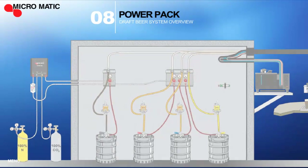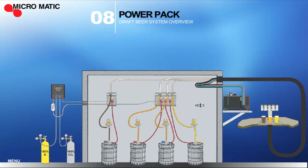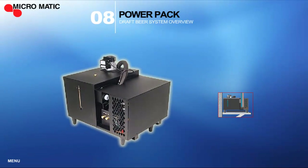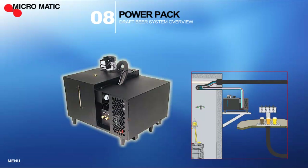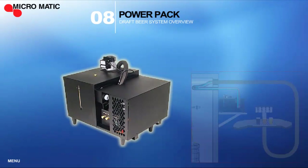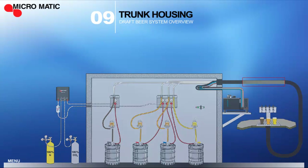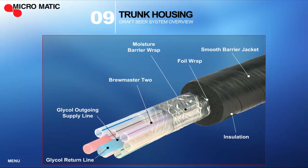In long-draw systems, maintaining a constant product temperature from the cooler to the faucet is an essential key to dispensing quality beer. A Micromatic power pack utilizing a glycol bath is the most effective solution to ensure that the optimal temperature is maintained from the keg to the glass. The power pack refrigerates food-grade antifreeze, commonly known as glycol, which is then circulated through coolant lines that are attached to the beer lines. The beer and coolant lines are encased in the insulated trunk housing, which maintains the appropriate temperature while the beer is being transferred from the walk-in cooler to the draft tower. This innovative barrier hose protects product quality from cross-line flavor contamination and CO2 leakage.